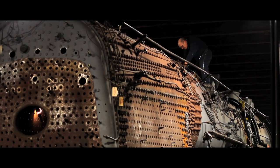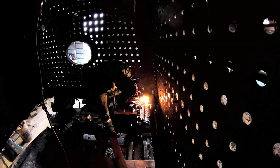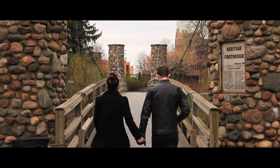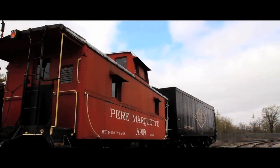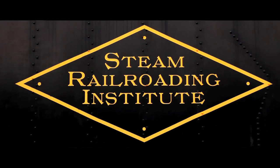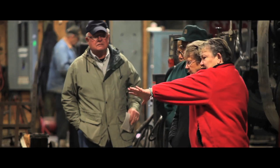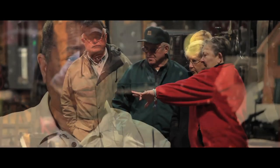We've turned the corner — we've actually completed the inspection part and now we're putting it back together. My main goal is first to keep the money that's donated within the community. The whole idea of community renewal to me is the creation of points of light within the community that draw people here and make people who live here proud. The 1225 and the Steam Railroading Institute is just a wonderful example of that — a point of light in our city that can lead to tourism, a sense of pride, a sense of identity. We do events, train festivals, and we have another one coming up in 2014.